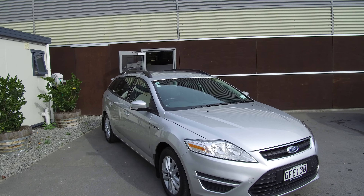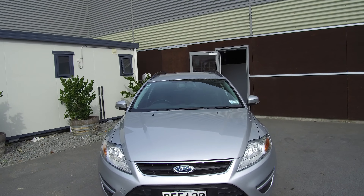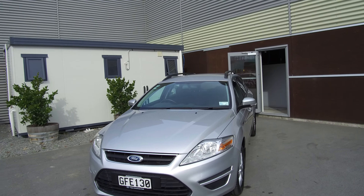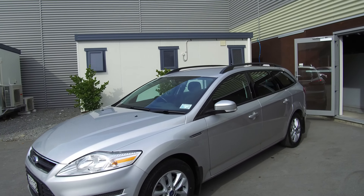Hi, Nick here from Team Hutchinson Ford. In front of me today we have a 2012 Ford Mondeo LX station wagon. This vehicle features a 2.3 litre petrol engine and automatic transmission. Moondust silver is the colour.